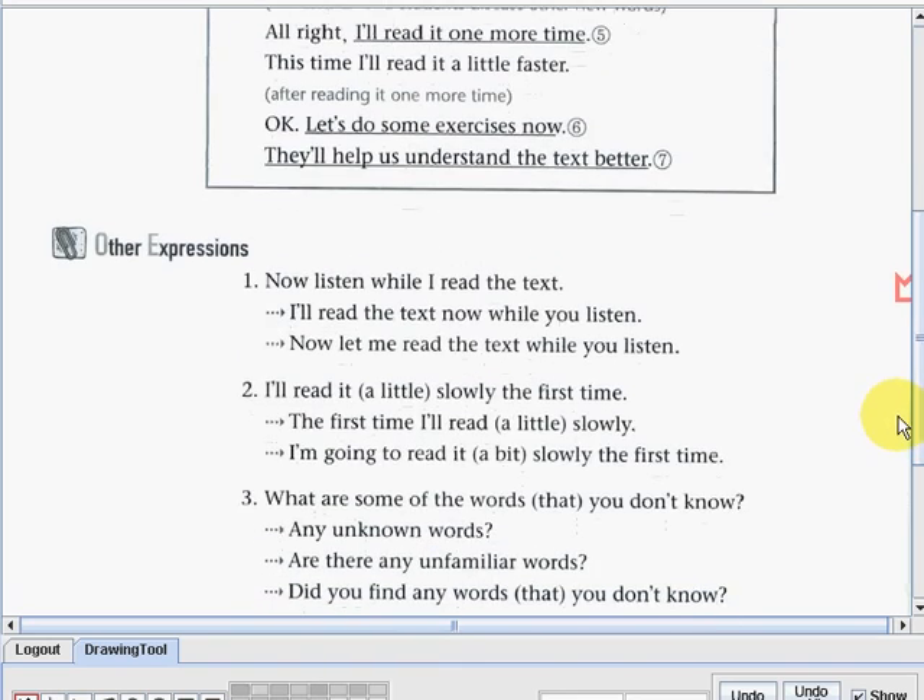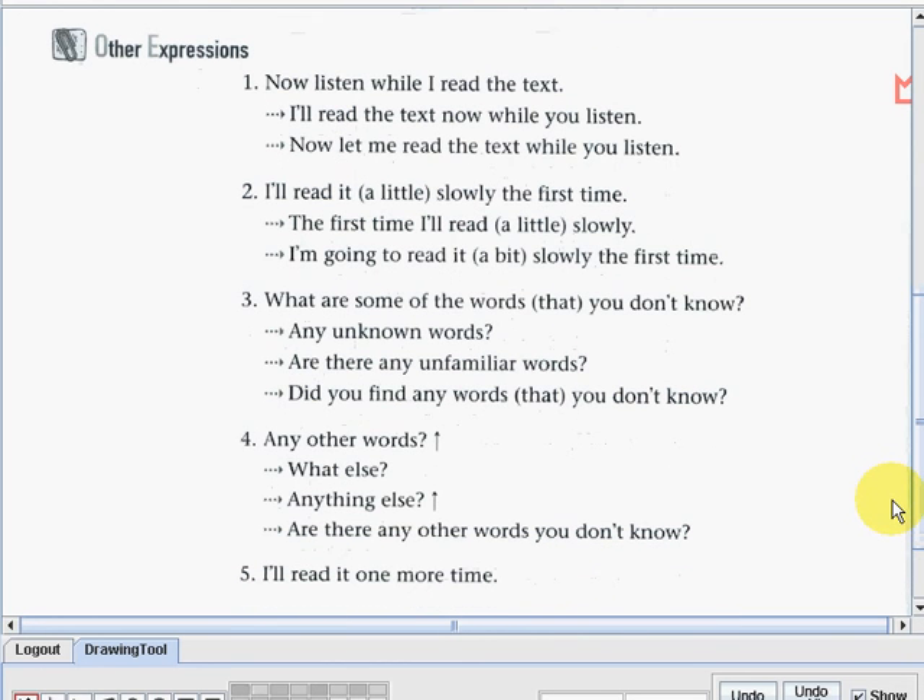Let us go on to the other expressions we can use in exchange for the statements in the dialogue. Starting with the first one: listen while I read the text. The teacher can also say: I'll read the text now while you listen, or: now let me read the text while you listen. Number two: I'll read it a little slowly the first time. Alternatives: the first time, I'll read a little slowly, or: I'm going to read it a bit slowly the first time.